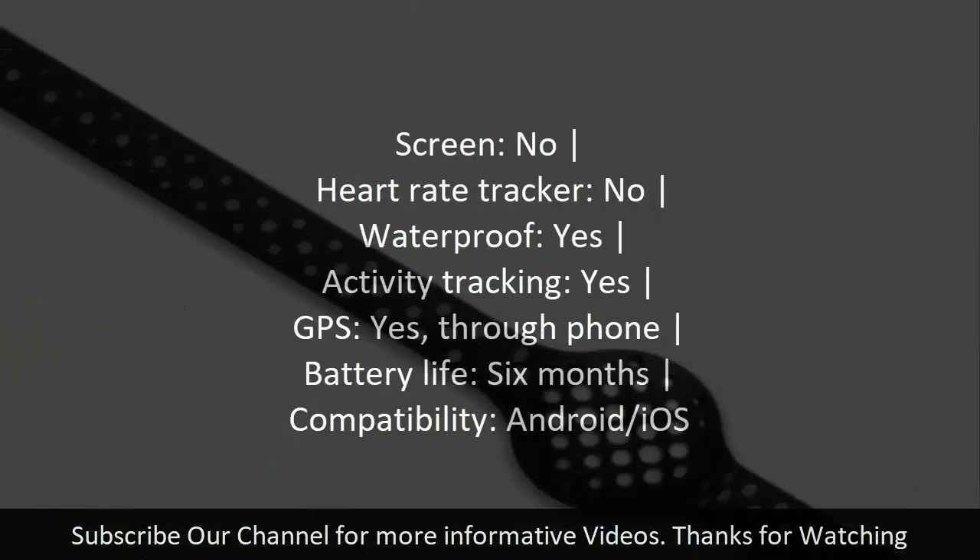Number one: Move Now. Screen: no. Heart rate tracker: no. Waterproof: yes. Activity tracking: yes. GPS: yes, through phone. Battery life: 6 months. Compatibility: Android/iOS.